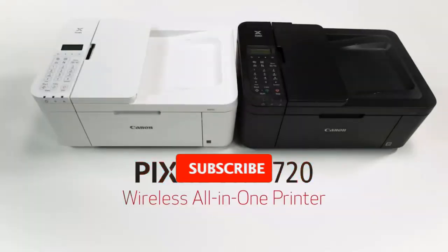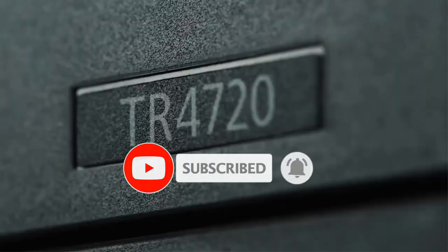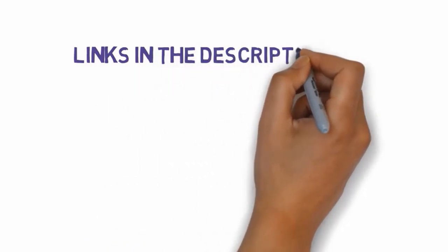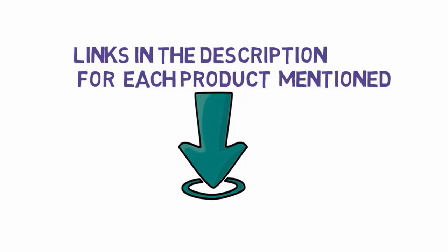Are you looking for the best Bluetooth printer? In this video we will look at some of the best Bluetooth printers on the market. Before we get started, we have included links in the description, so make sure you check those out to see which one is in your budget range.